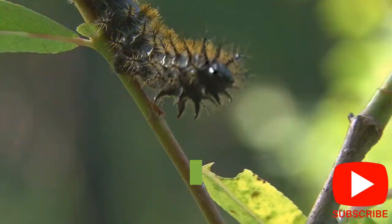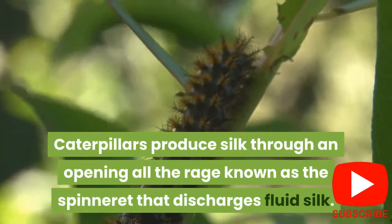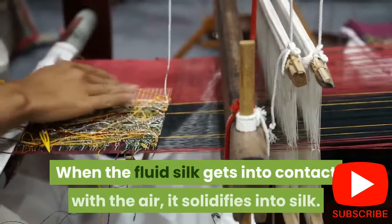3. Caterpillars are known for silk production. Caterpillars produce silk through an opening in their mouth known as the spinneret that releases liquid silk. When the liquid silk comes into contact with air, it hardens into silk.